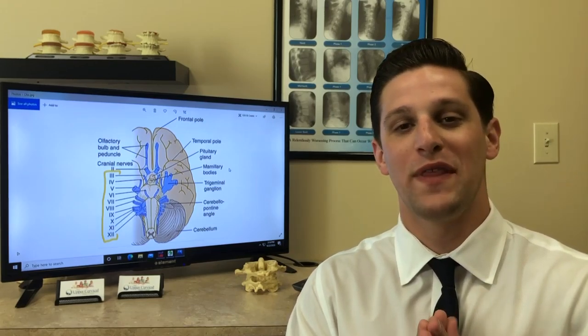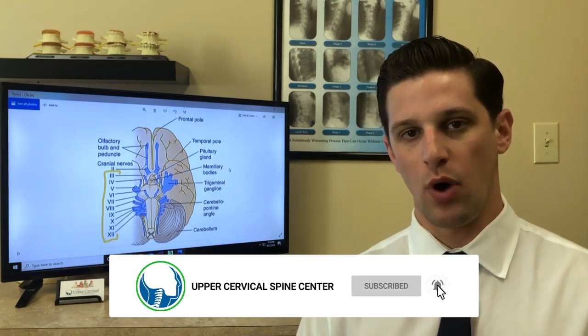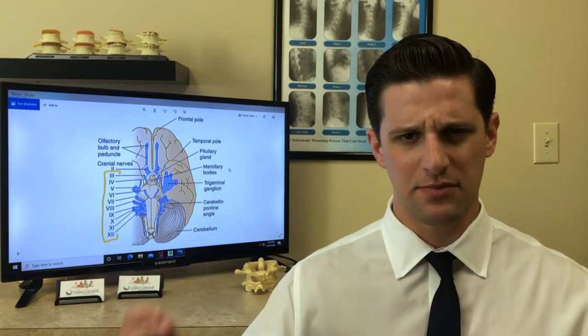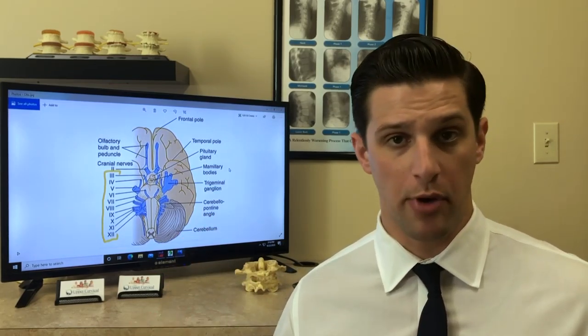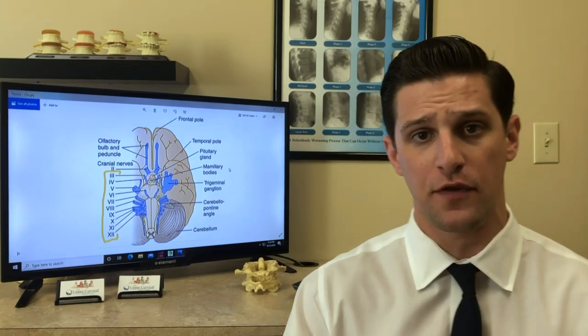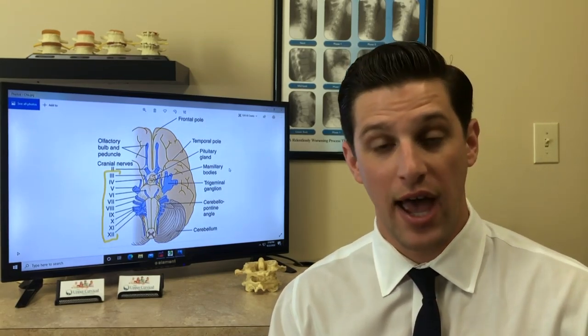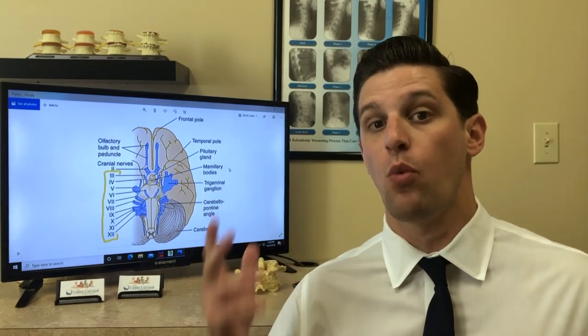Hey everybody, Dr. Shaw with the Upper Cervical Spine Center. Today I want to talk to you about cranial nerves. I've gotten some questions recently on why, when we take pressure off the brain stem, do things just work better? We know in upper cervical care our results speak for themselves, but we need to back it up with science. And so that's what I'm going to do for you today — give you lots of vocabulary and lots of science to show you exactly why upper cervical care works.